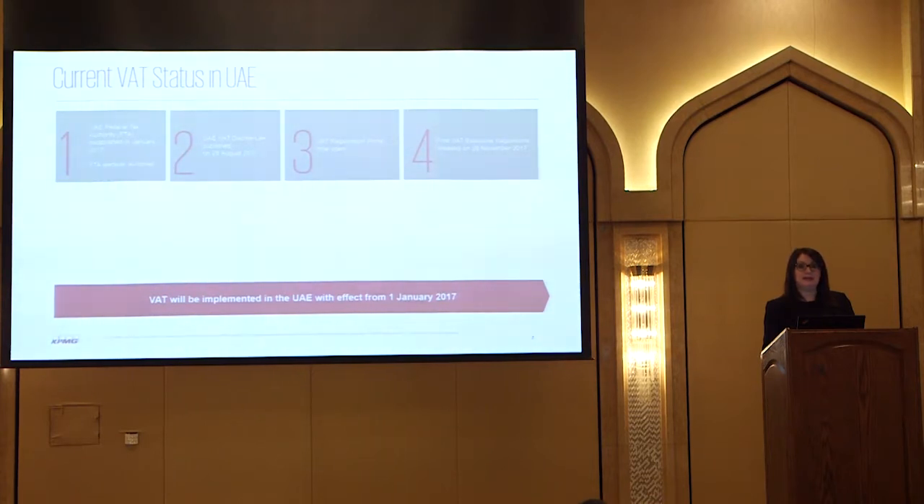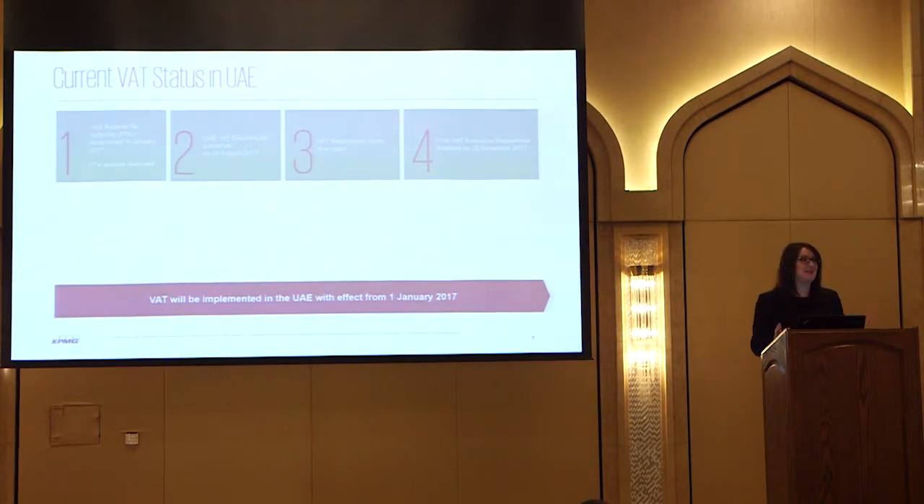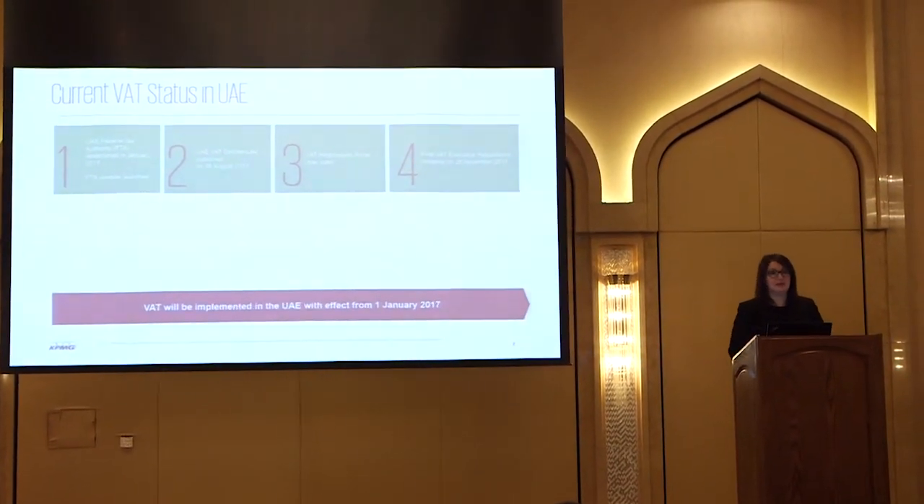So where are we today with VAT? If we take it back to almost a year ago, the Federal Tax Authority was introduced in the UAE on the 1st of January 2017 - it's about to have its first birthday. The VAT law was introduced on the 28th of August, but although that gave some information, it didn't give a lot of the detail needed to actively apply VAT. That came on the 20th of November with the Executive Regulations. Many of you are already registered, and the VAT portal to allow registration opened at the beginning of October. There is still time to register if you do so quickly.